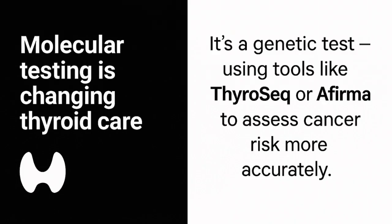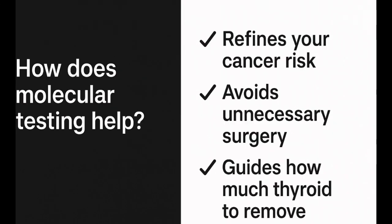Earlier, we mentioned molecular testing — tools like ThyroSeq and AFIRMA. These tests have truly changed how we manage Bethesda 3 and 4 nodules. They help doctors refine your cancer risk, avoid unnecessary surgeries, and decide whether to remove one side or the whole thyroid. This personalized approach makes thyroid nodule care more precise and more patient-friendly.